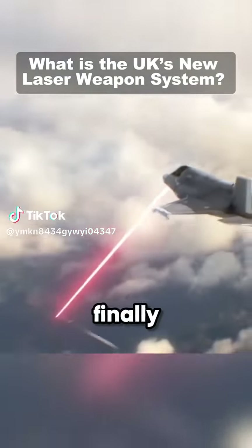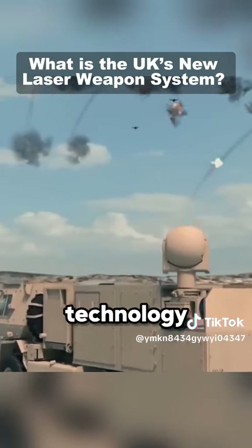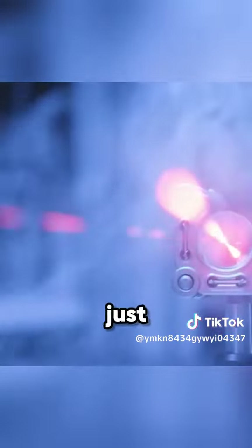UK's new laser weapon is finally here. How it works will blow your mind. Let me explain. Meet Dragonfire. This new technology is part of the Ministry of Defense's $40 million program, and it was only this week that the team behind the weapon destroyed an aerial target using just one shot.